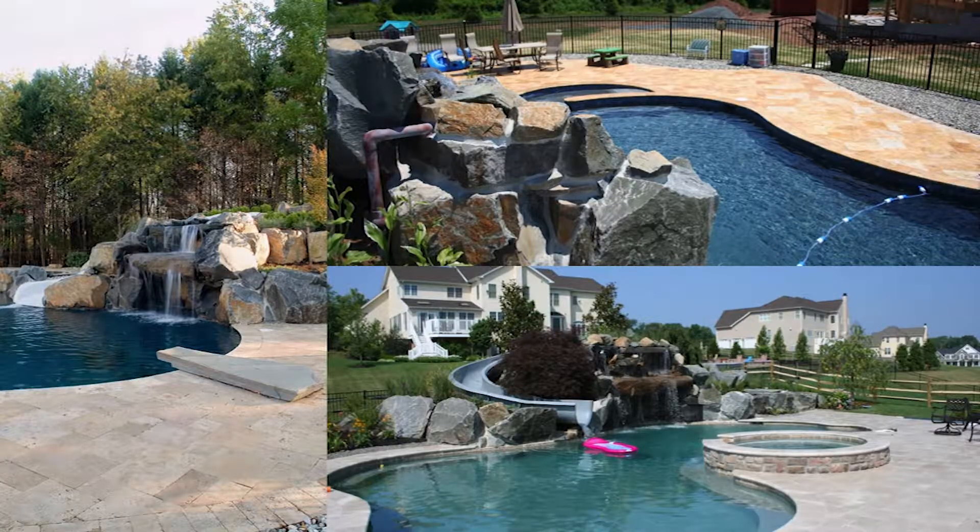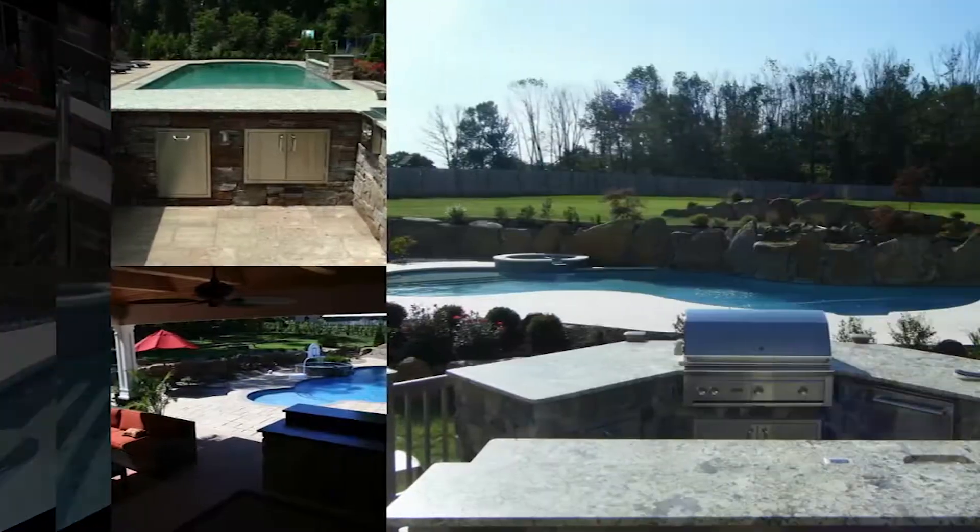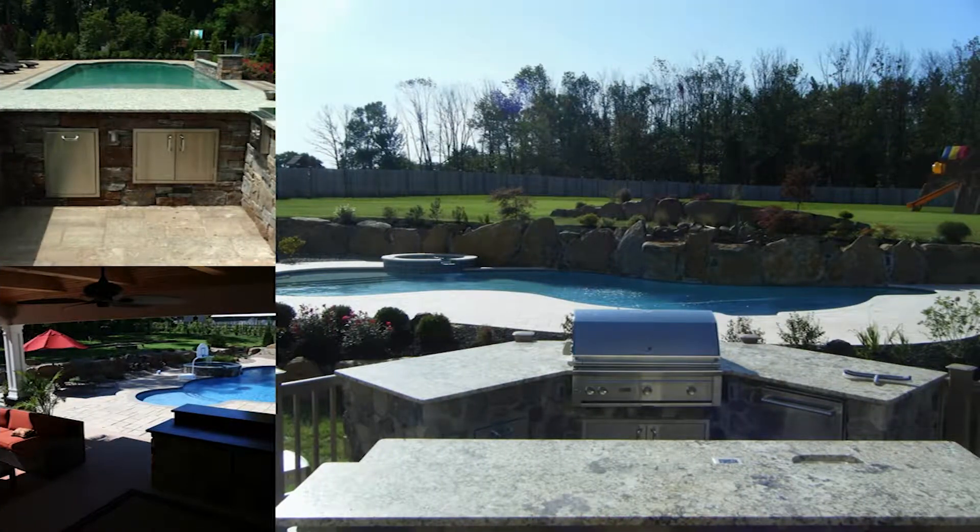I enjoy helping people have an outdoor space they can enjoy — spending time with their family, who wants to be in the pool in their backyard. Kids splash around waterfalls, water slides — it's exciting. And at the end, they get to see the client go down the water slide with the kids.